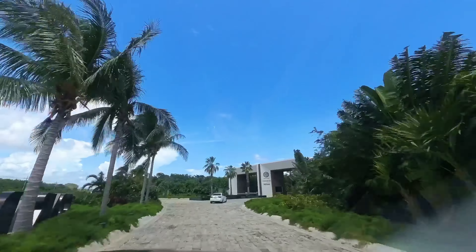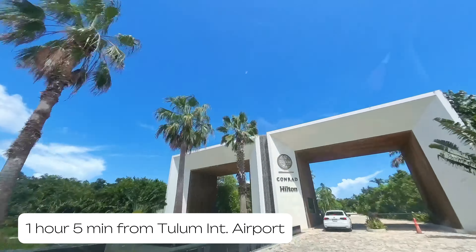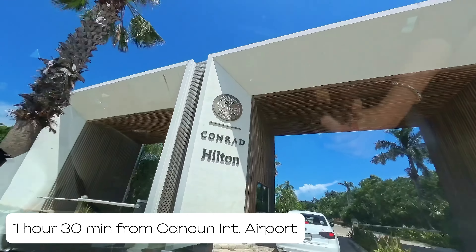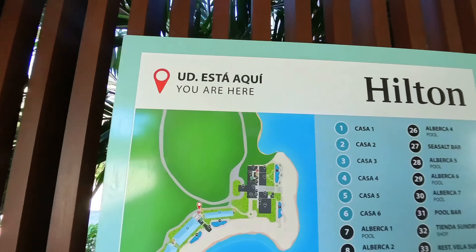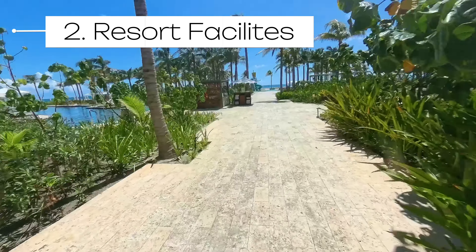How to get here? Hilton Tulum is about 40 miles from the Tulum International Airport and around 60 miles from Cancun International Airport. Now let's dive into the resort's facilities, because there is something here for everyone.